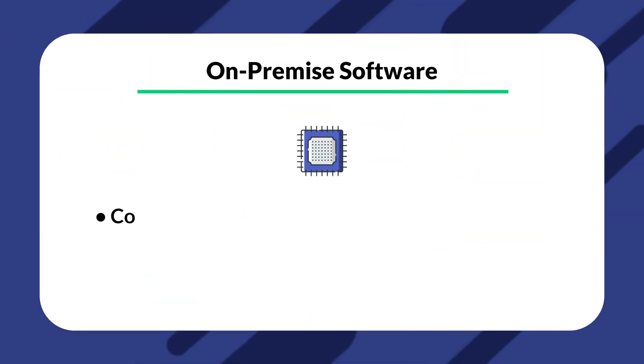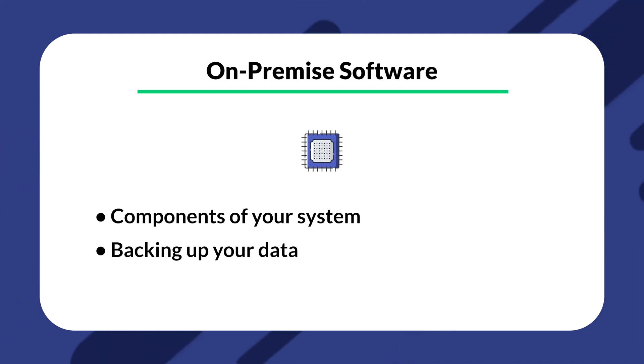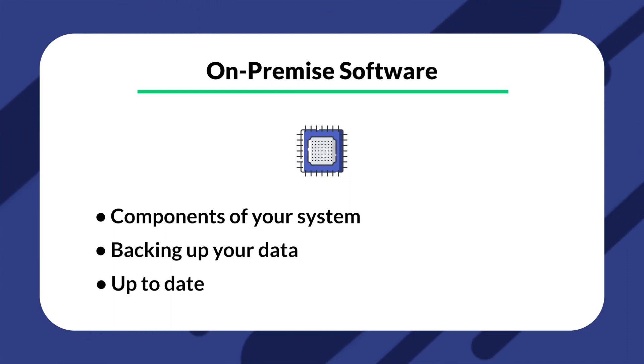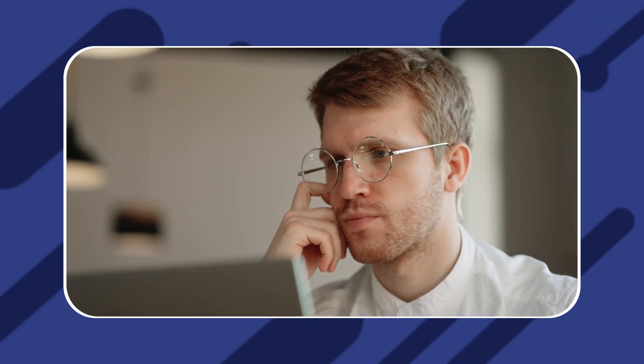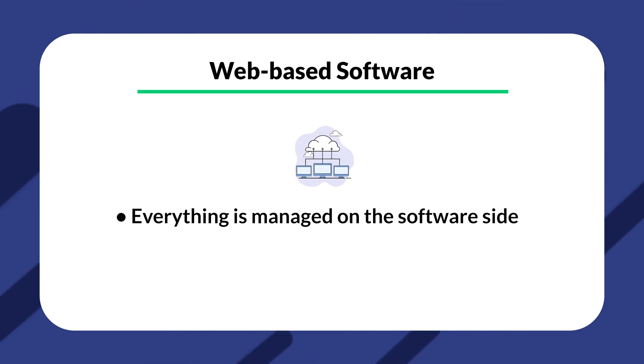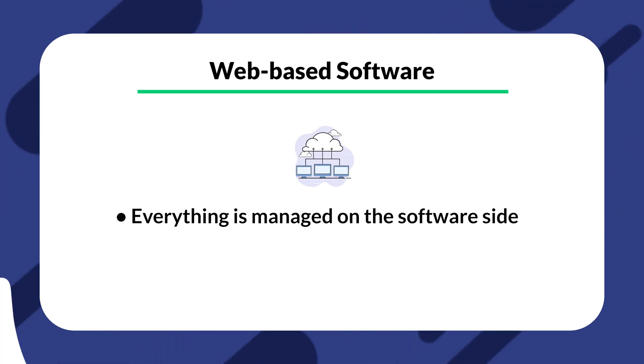You'll also want to look out for an easier-to-set-up software. When installing traditional software to your computer, you're responsible for knowing about your system components, backing up your data, and making sure your hardware and software are up to date — all of which takes time and energy. However, when a web-based property software is used, the user does not have to worry about any of that, as it's done on the software side and is mainly hidden from the user.